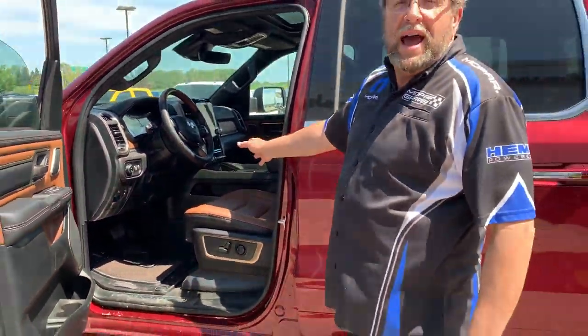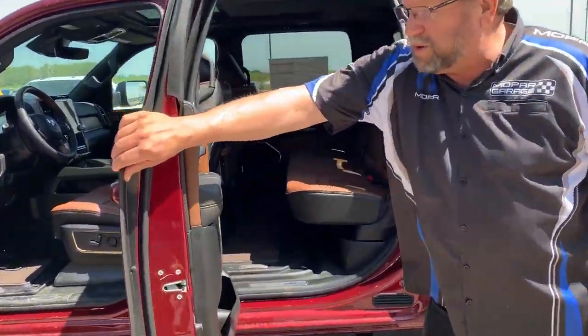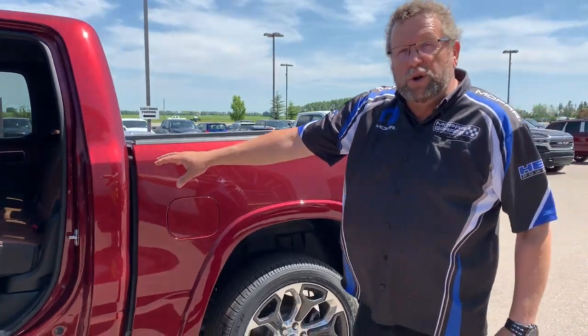It's got the brown and black tan interior — popping color on the inside. Gorgeous with the red. I love it. Nice up-traction. This one's even got the heated and cool seats in the back.